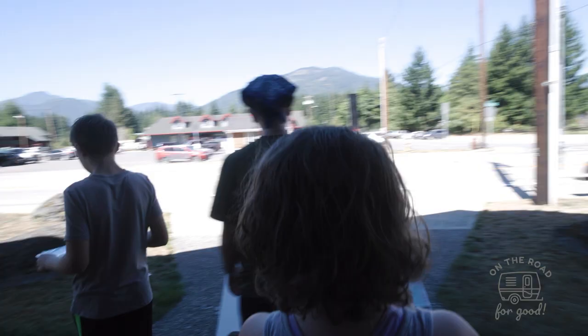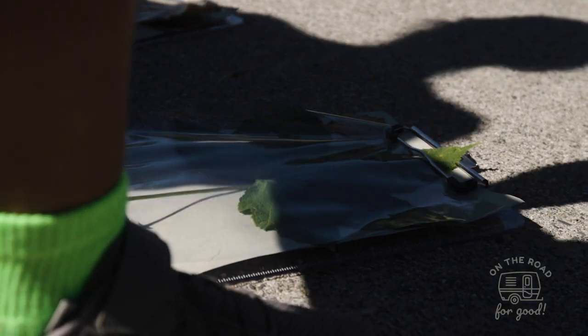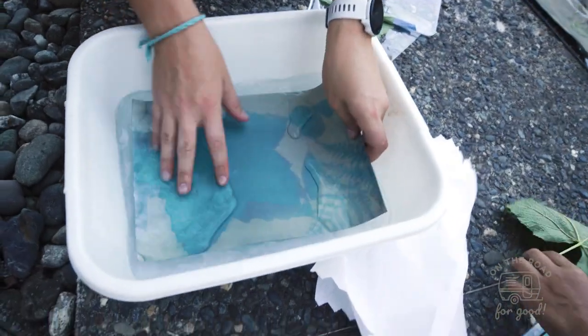You can arrange it on the paper however you want and expose it to the sun. Now we are going to put them in the broad sunlight and it will develop and produce an image in the shadow of those objects that you put on the paper.